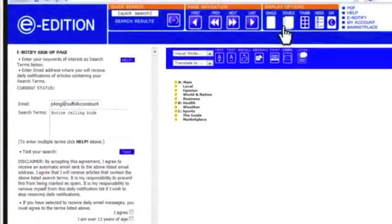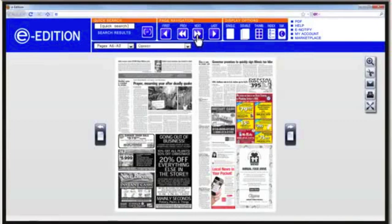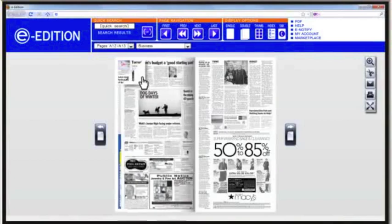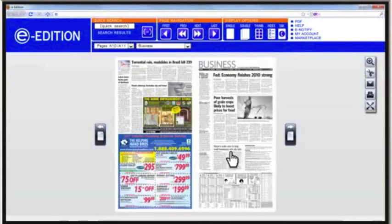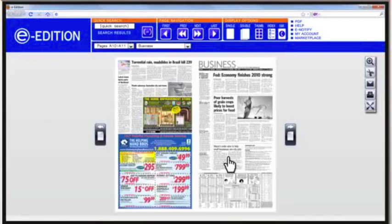You can also enjoy your electronic edition in double-page view. Click an arrow to turn a page, or drag a corner of the page. Focus in on any item with a single mouse click. Click again and you're back to where you started.